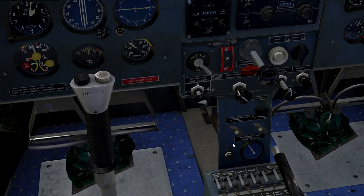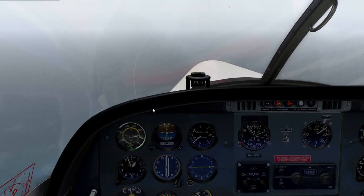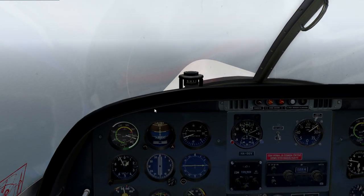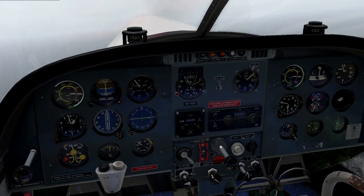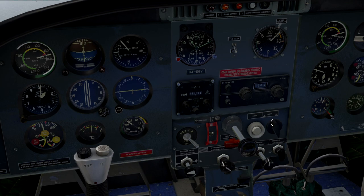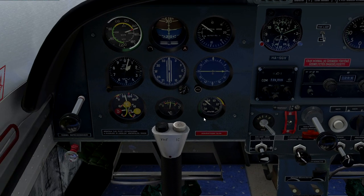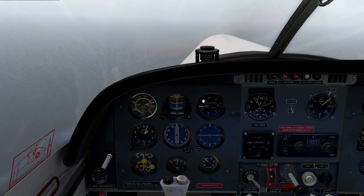A bunch of stuff it looks like. Is that... not quite sure. It might be checked. I better not touch anything. I might not know what it all does — you can guess more or less.